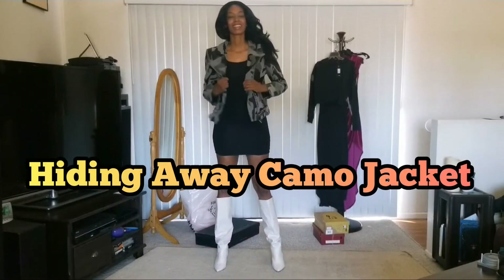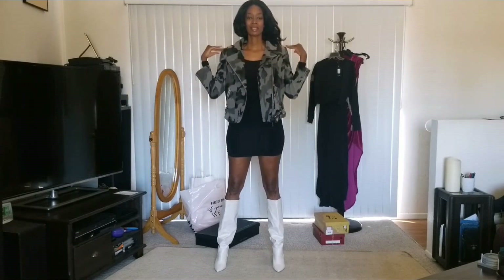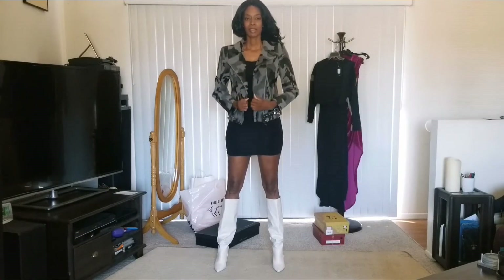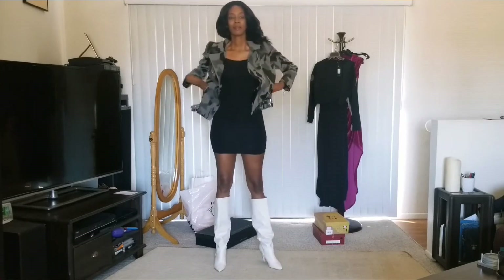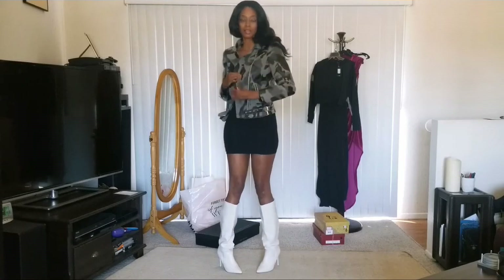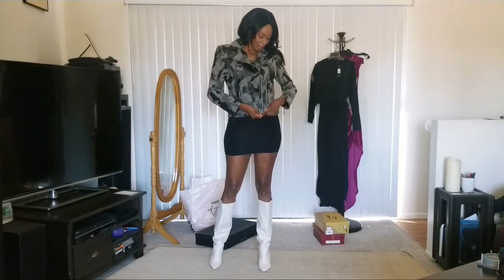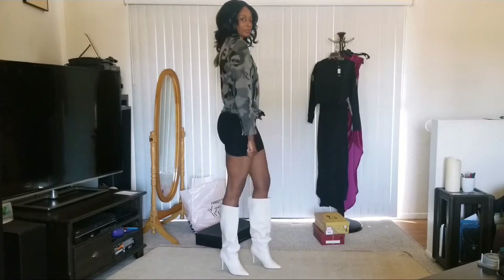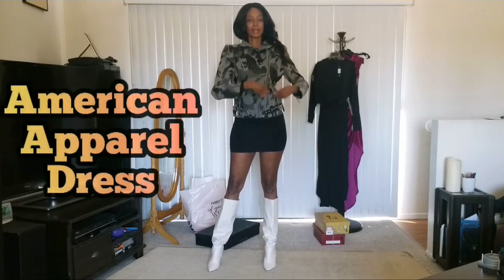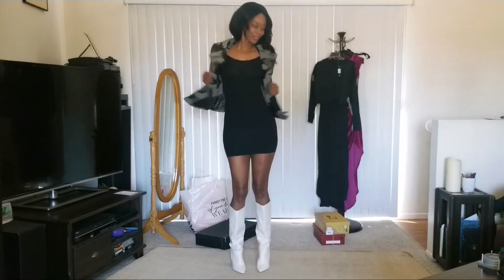Here's the Hiding Away Camo Jacket. I love this jacket — look at the detail. This is the reason I wanted to buy it. When I saw it online, the detail on the jacket is what makes it special, and I can't believe I got it for $8. There are pockets on the side for your hands and a little detail pocket up front. It has little cinches on the sides so I can cinch it in. I paired it with an American Apparel little black dress and my Saint Laurent Dukes from Charlotte Roots. Another outfit for fall — I can't wait!